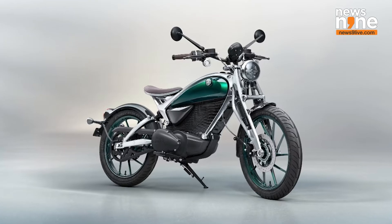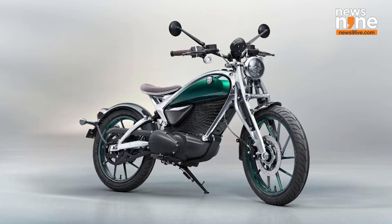Out of these, the Flying Flea C6 model is set to hit the roads next year. The launch signals a significant pivot for Royal Enfield towards electric mobility.